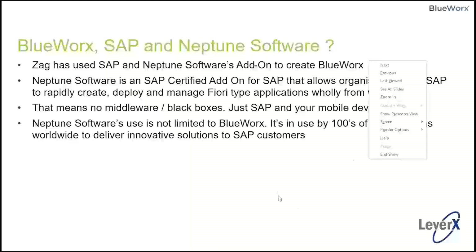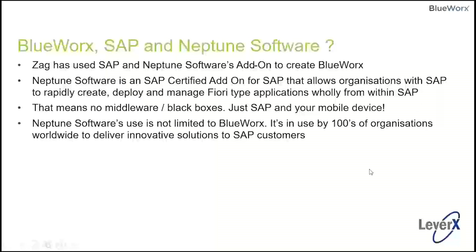Let's talk about the architecture of BlueWorks. We use SAP and Neptune software. Neptune is a digital experience platform that BlueWorks is built on top of — it's an SAP-certified add-on. This means we can rapidly create and deploy Fiori-type applications. It sits right on top of SAP, installed when you install BlueWorks, so we have no middleware where many competitors' products have to use middleware to connect to SAP. Our data compression and syncing are easier and much faster as a result. Neptune software is used in hundreds of organizations to deliver innovative solutions and supports SAP with many out-of-the-box applications.